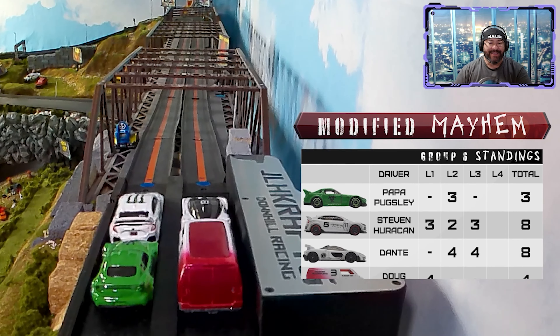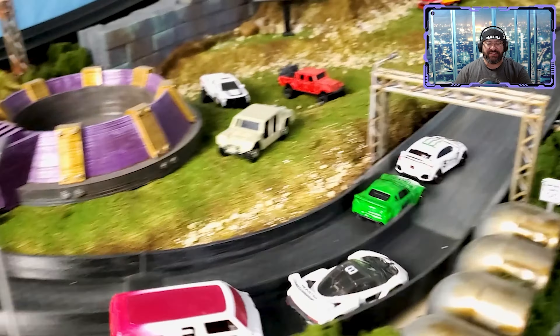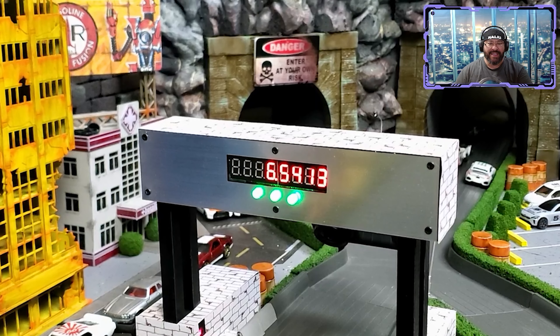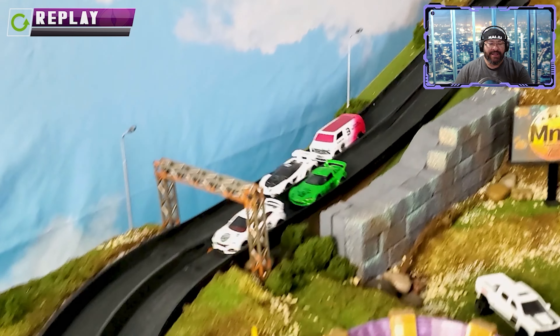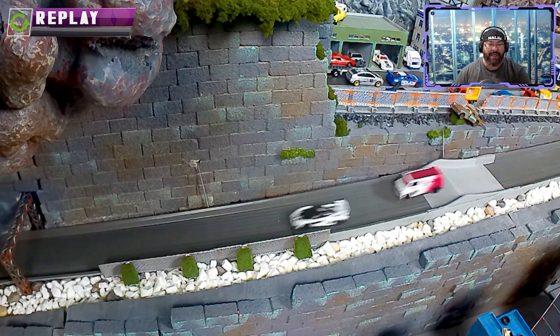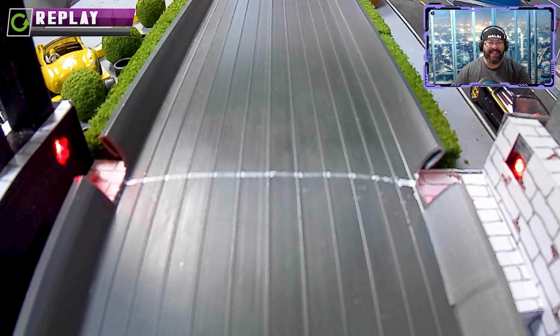Anything can happen — Doug still has a chance if the two leaders DNF. Lap four — Steven Huracan out front hits the hole shot, Papa Pugsley right on his bumper, drafting. Papa Pugsley tries to get around but can't — Steven Huracan takes the win, followed by Papa Pugsley in second with a 6.5 lap time. On the replay, all four cars make it over the jump including Doug Gnarly.